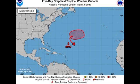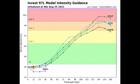By this weekend we could have a new depression or storm from this area of low pressure. The next two names for this hurricane season are Ida and Julian — whichever of 97L or the Caribbean disturbance develops first will be named Ida, and the next will be Julian. Looking at model intensity guidance for 97L, most models agree it will become a tropical cyclone and eventually a hurricane. Fortunately, it is expected to stay in open waters and not pose much of a land threat.